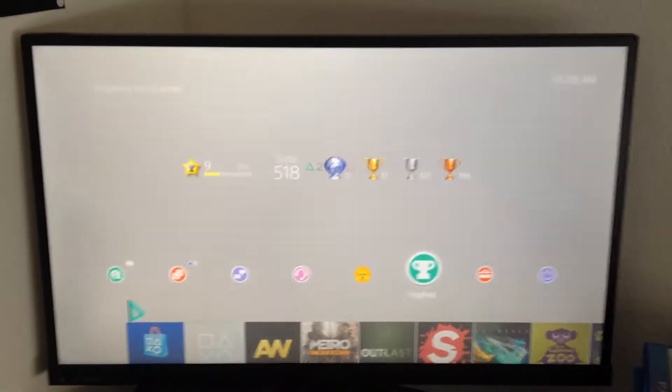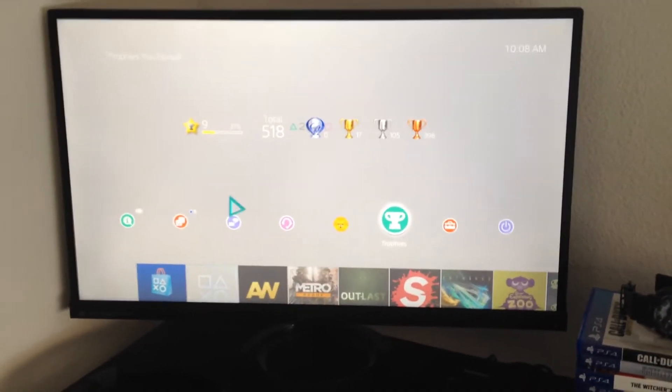So let's start from the left I guess. I got the PS4 hooked up into my 27 inch ASUS — pretty good, I love this screen.